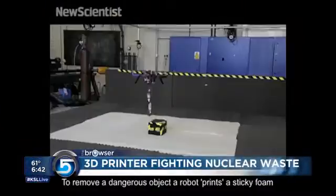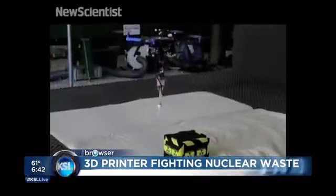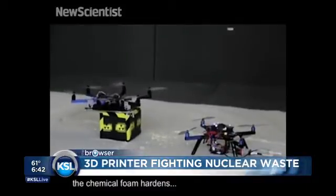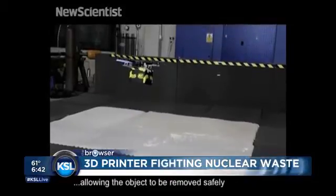Also, this is from the University of London — they've developed the first drone 3D printer. The idea is that if there's a nuclear disaster, this 3D printer can fly in and actually build structures around a nuclear leak, or it could move it to another location.